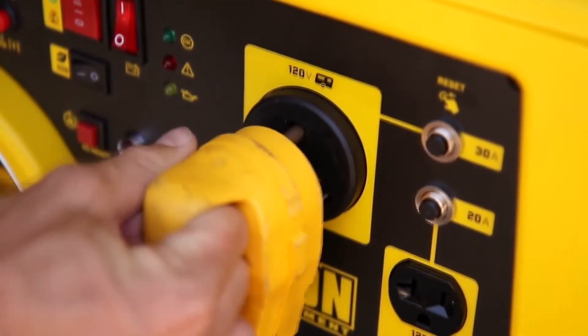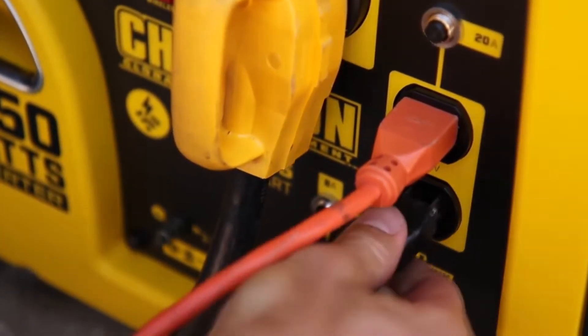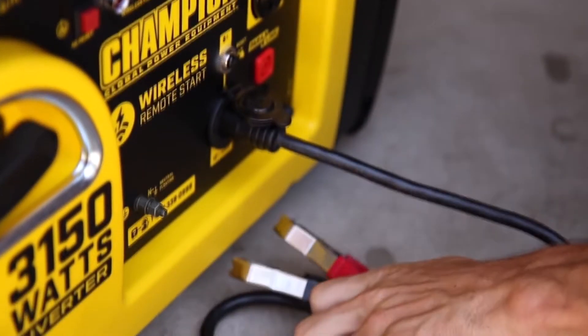This unit comes standard with a 30-amp RV outlet, two 120-volt household outlets, as well as a 12-volt DC outlet with a dual-port USB adapter, and a pair of automotive-style battery charging cables, which can be used to charge your car's battery.